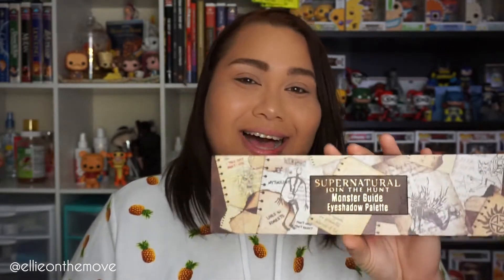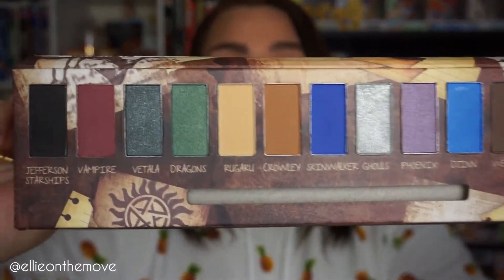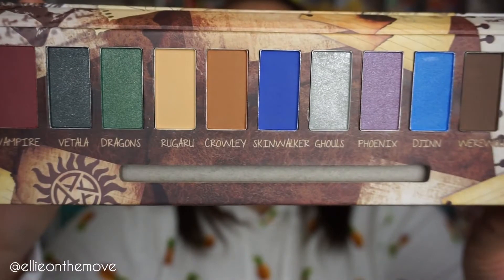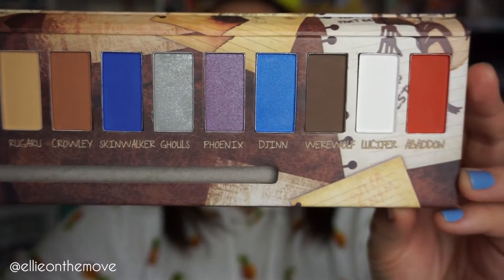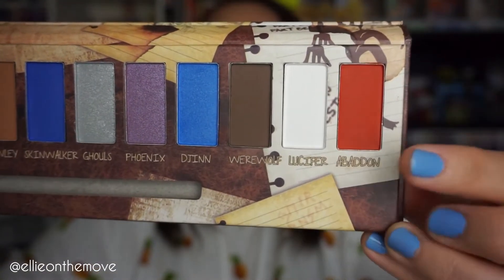We're using the Supernatural 'Join the Hunt: A Monster Guide' eyeshadow palette. The shades in here are: Jefferson Starships, Vampire, Vatala, Dragons, Rougarou, Crowley, Skinwalker, Ghouls, Phoenix, Asian Werewolf, Lucifer, and Abaddon.